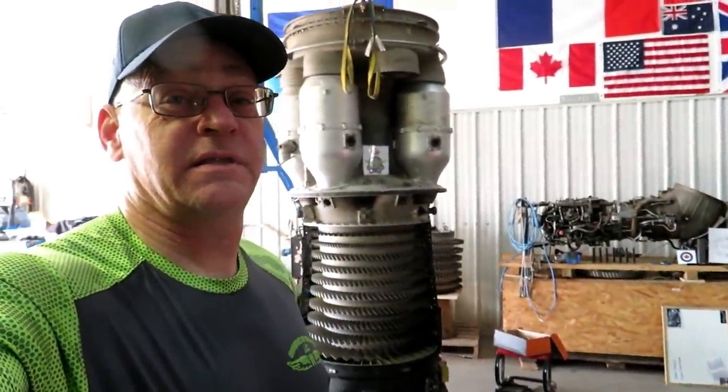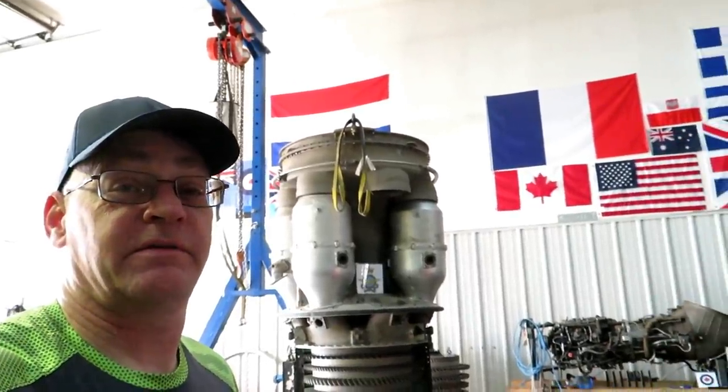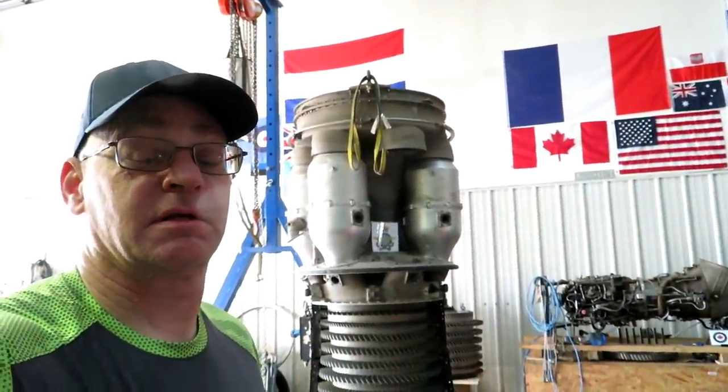Hey, welcome to Jet City on the weekend. I apologize for not yet having the Puerto Rican flag right up there. It's going to go there, I think.